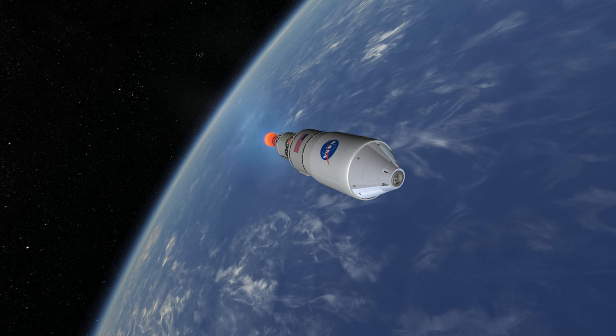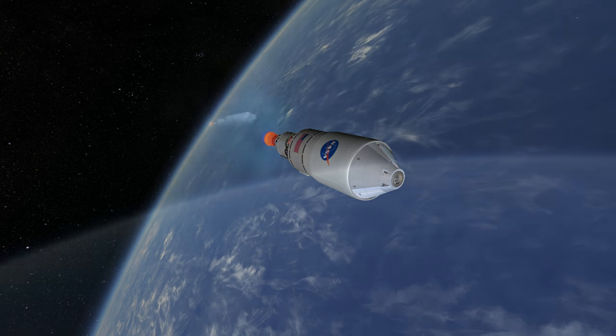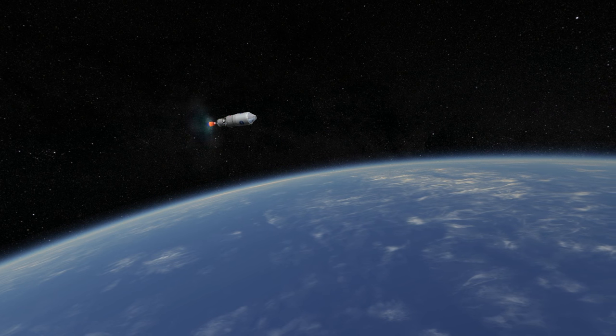However, with its service module, Orion can make a very loose high orbit around the Moon and break that orbit to return home. Given current numbers, if it makes a low orbit around the Moon, it may not have enough fuel to come back.